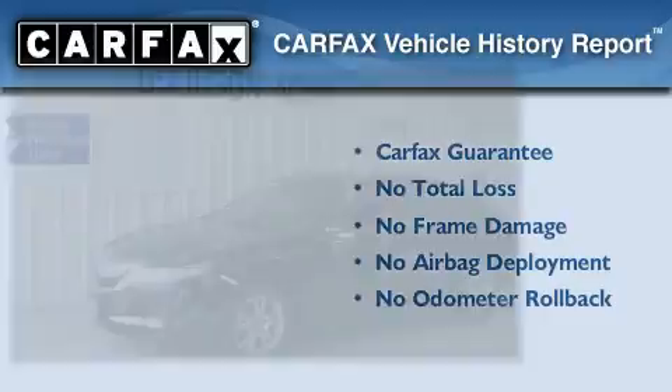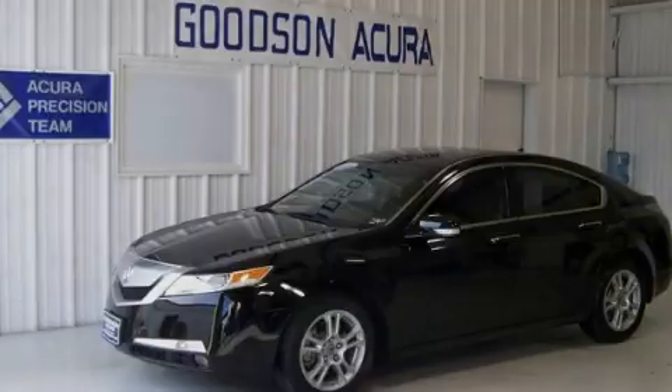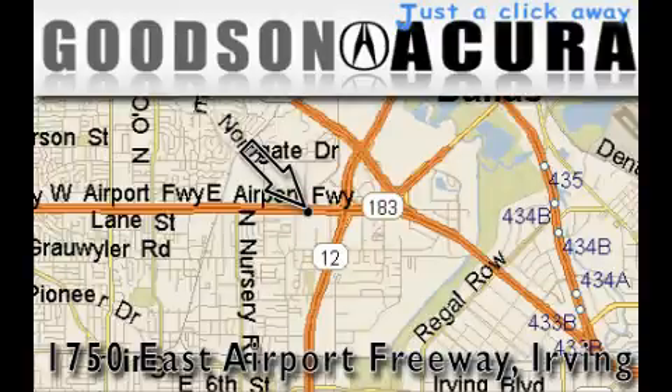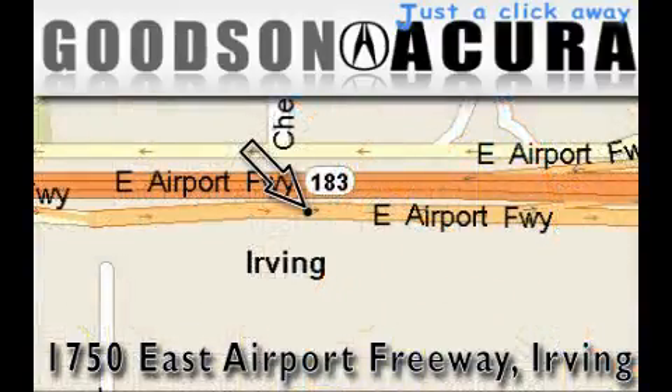Please call today to reserve this vehicle for a test drive. Goodson Acura is located at 1750 East Airport Freeway in Irving. Our goal is to exceed all of your expectations to ensure that you'll return for future visits.